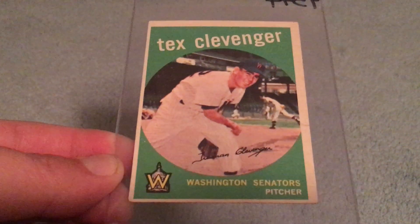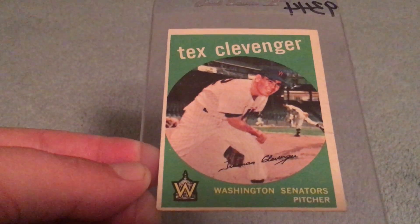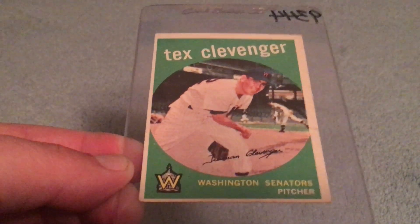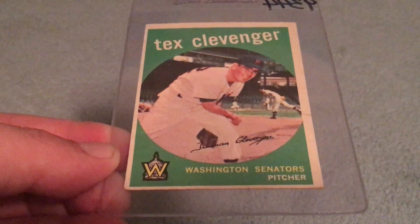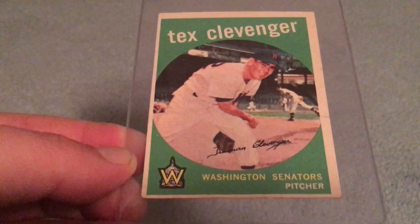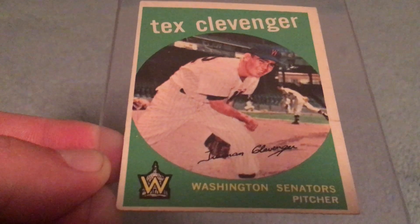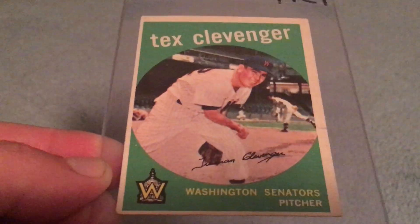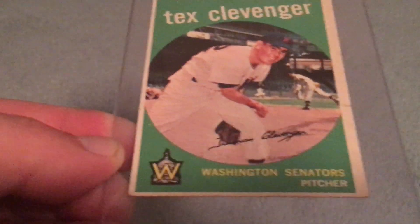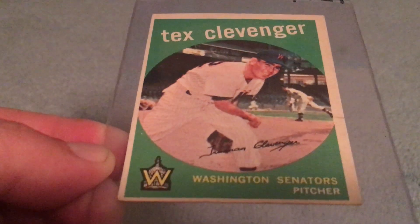I grabbed this 1959 Topps Tex Clevenger — I don't totally know why. It's off-centered, but I guess I was feeling like a kid, maybe it was my childlike wonder. There's actually a guy in the background winding up behind him and I'm not sure who that is — could be a Hall of Famer. I kind of just noticed that looking at this card; it's pretty cool.